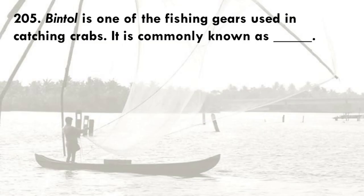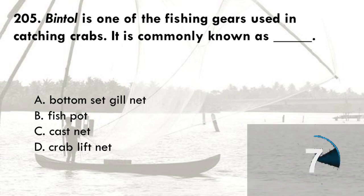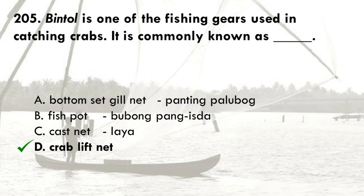Bintal is one of the fishing gears used in catching crabs. It is commonly known as: A. Bottom set gill net, B. Fish pot, C. Cast net, D. Crab lift net. The correct answer is D, crab lift net. The bottom set gill net is locally known as Pantang, Paliabog, or Lombot. Fish pot is locally known as Bubo or Bubong Pangazda. And cast net is known as Leia.